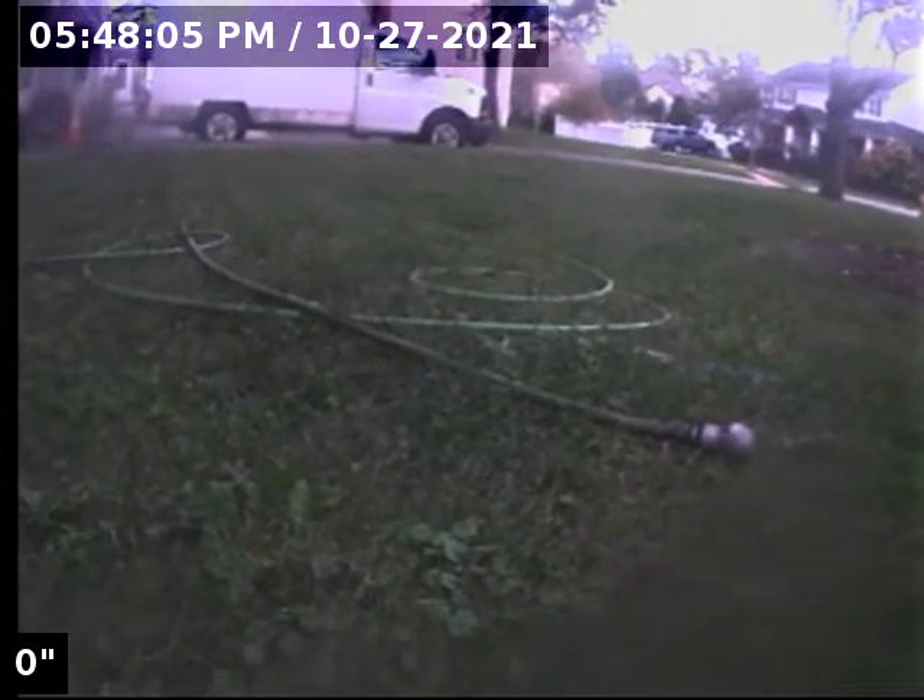We are at 822 South Fairfield in Elmhurst. Just ran the jetter, was able to get the sewer line open. Ran the jetter through once, got the line open, going to video inspect it now.